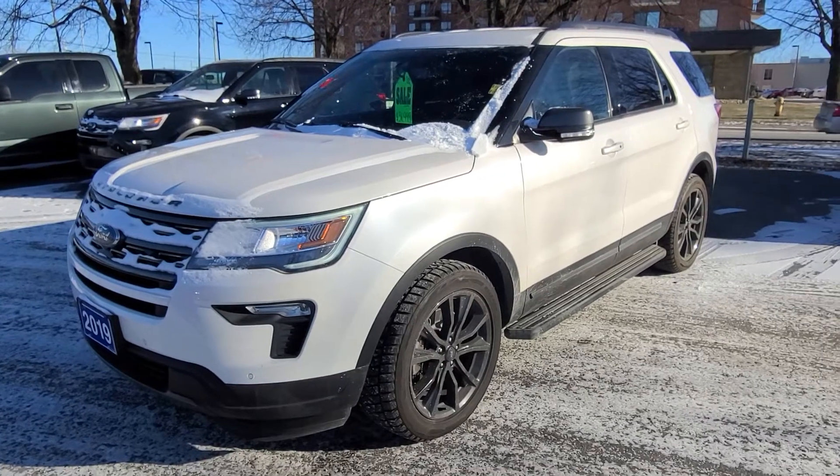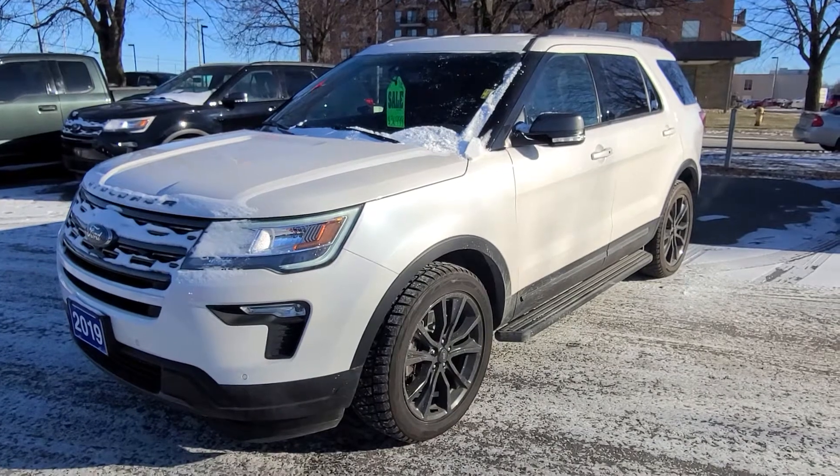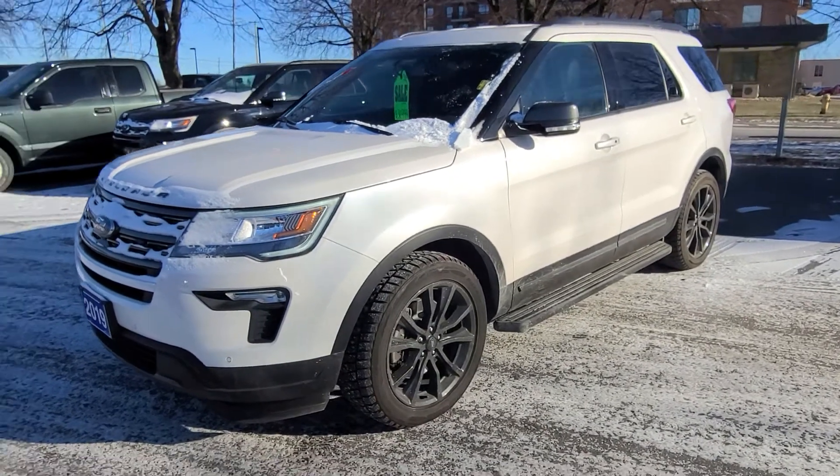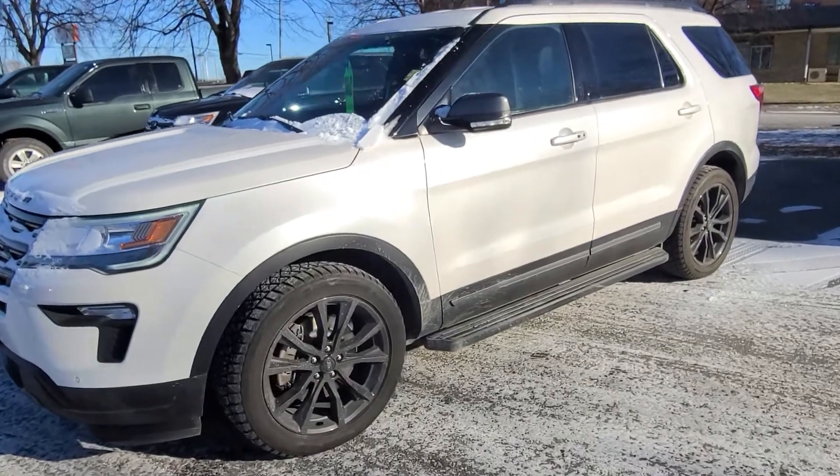Hey Amy, it's Greg Reinhardt here from Braden Ford. Just wanted to thank you again so much for your inquiry. Thinking of myself and Joel, we really appreciate it. This is the 2019 Explorer that you've been inquiring on.